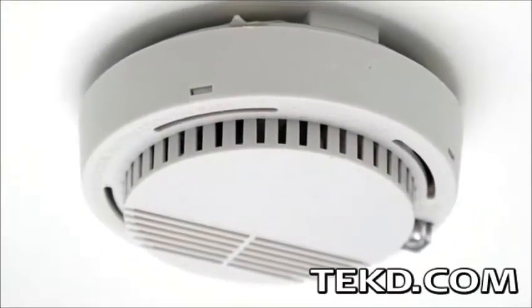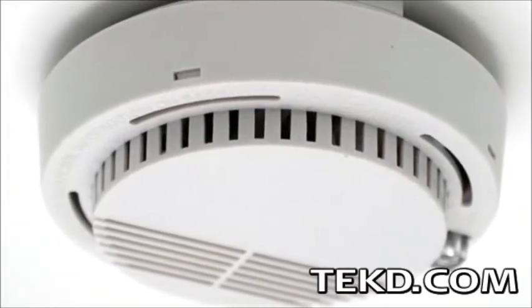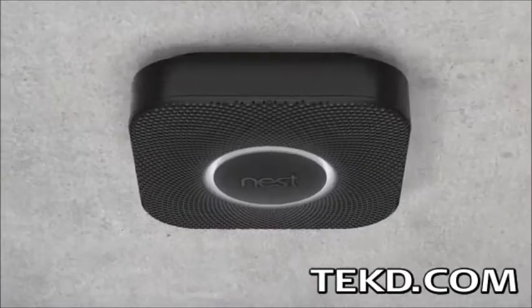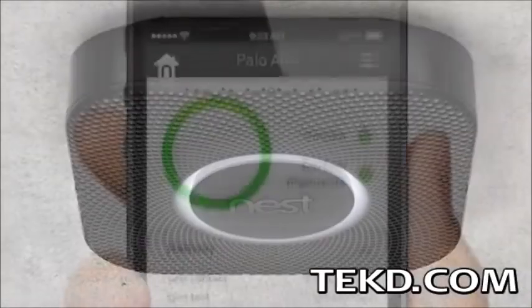Smoke and carbon monoxide detectors are vitally necessary but they can be the most annoying device in your house with false alarms and chirping. The new Nest Protect really redefines what a home alarm should be and it has features that will get you excited about your family's safety. Nest Protect brings smoke and carbon monoxide detectors into the modern home with a wide range of features that keeps your family safe.